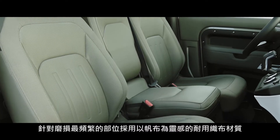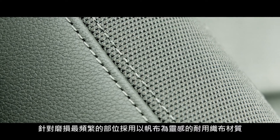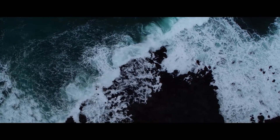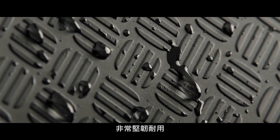Our grained leather seats include a canvas-inspired robust woven textile on those parts that experience most wear and tear. The durable rubber flooring features a checkered pattern design, which means it is incredibly tough.